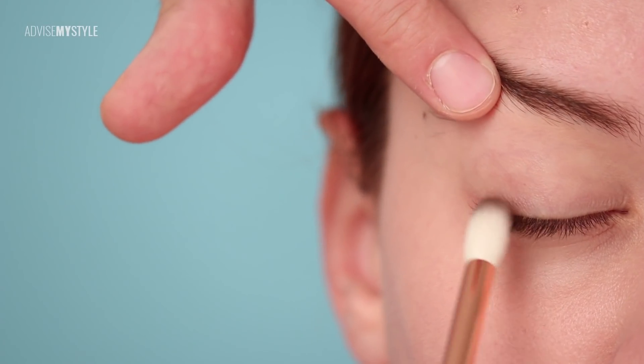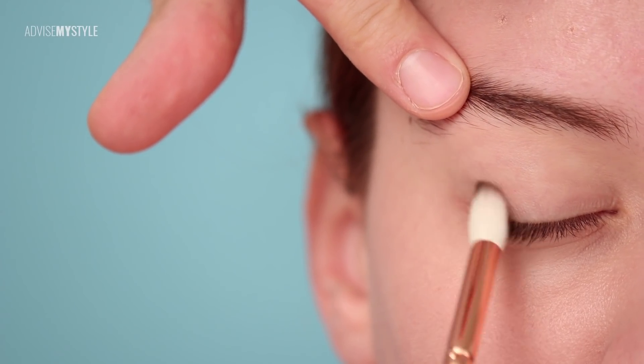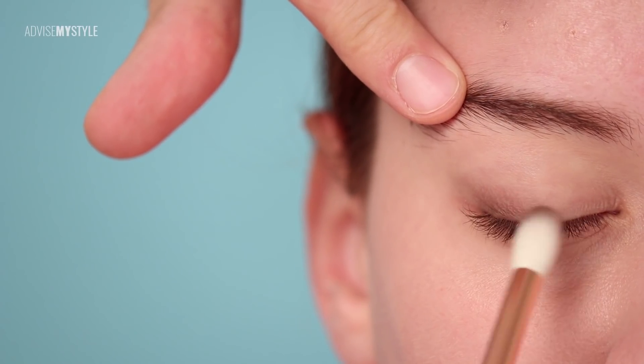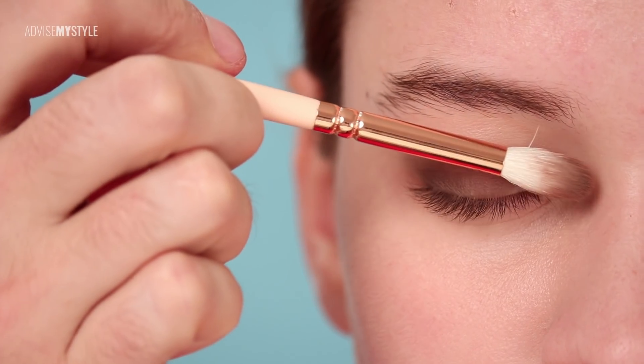This is a very classic protruding, prominent eyes makeup technique, which consists of a scouting holder of triangles. This is the first triangle I'm doing here with a dark color.